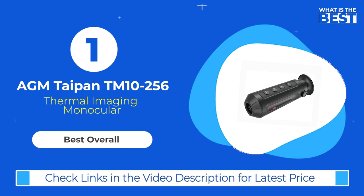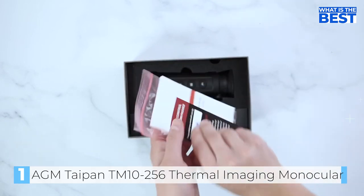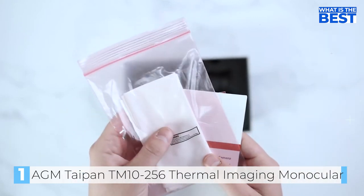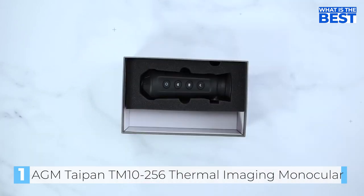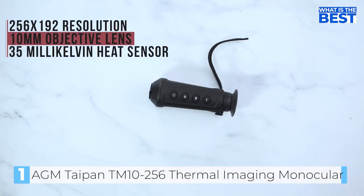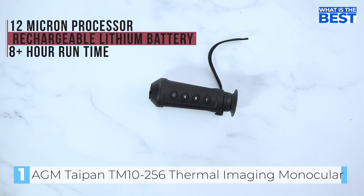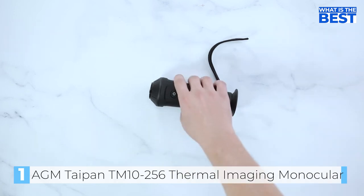In number 1, we have the AGM Global Vision Taipan TM10256 Thermal Imaging Monocular. The AGM Taipan TM10256 is a thermal imaging night vision monocular ideal for outdoor enthusiasts, hunters, surveillance professionals, and search and rescue teams. With a 256x192 sensor resolution and 12 micron pixel pitch, this monocular delivers exceptionally clear and detailed images in complete darkness, fog, or smoke. The digital zoom of up to 8x provides users with an even more detailed observation and target acquisition experience.